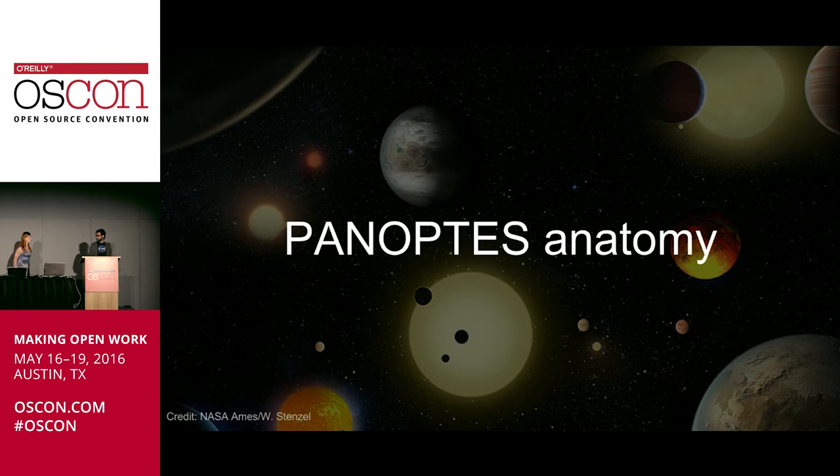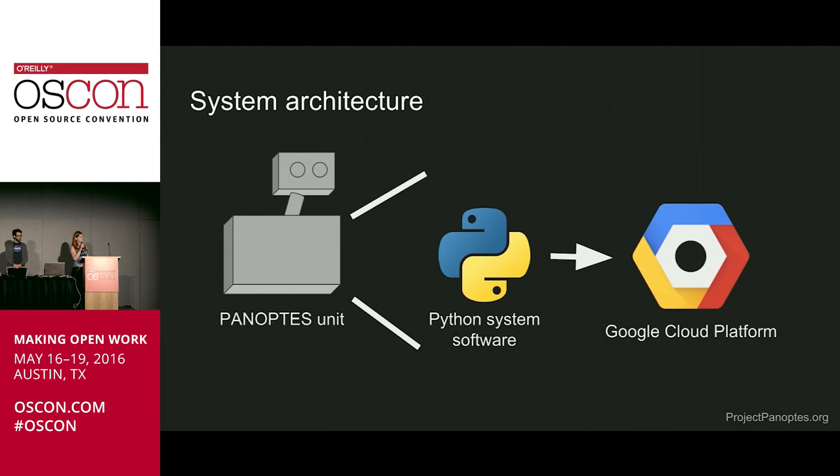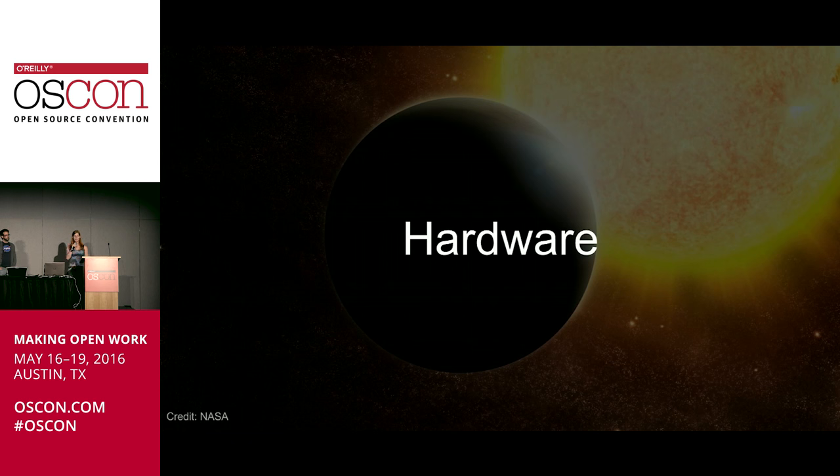This leads us to how the structure is set up. I'm going to talk about the actual bits and the bolts that make up Panoptes and allow us to do this. Here's our system diagram. We have our wonderful rendering of Panoptes. Panoptes contains some system software, and a lot of Panoptes actually lives up in the cloud, running on Google Cloud Platform right now. First let's dive into the hardware.